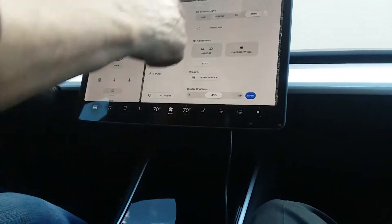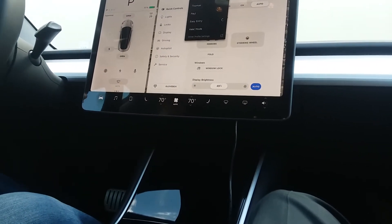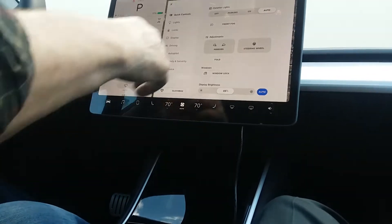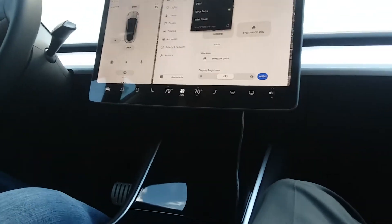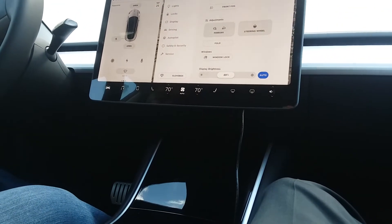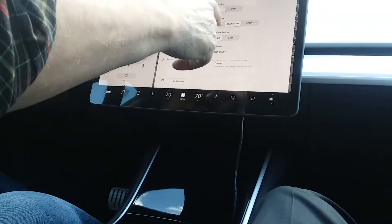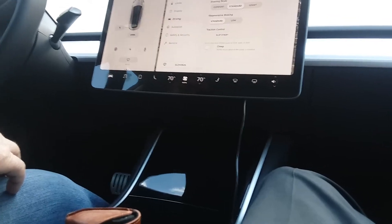When you take your seat belt off it adjusts so you can get easy access right out. It also has valet mode — that limits the speed and they can't change anything. To take that off you have to put in a four-digit code.